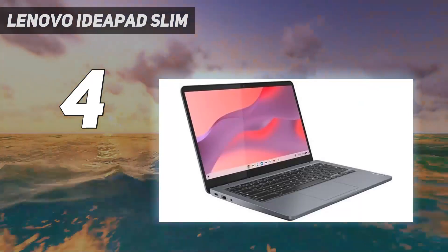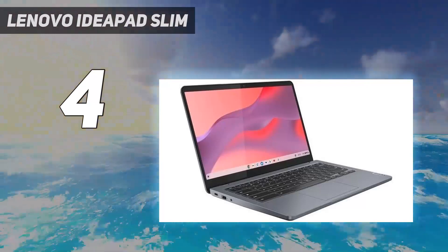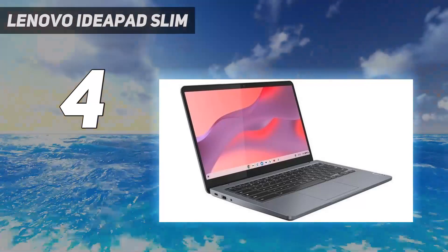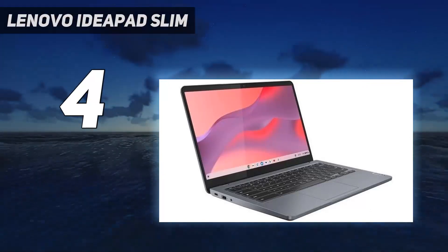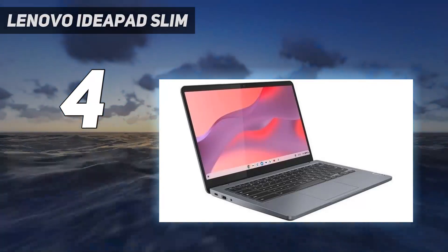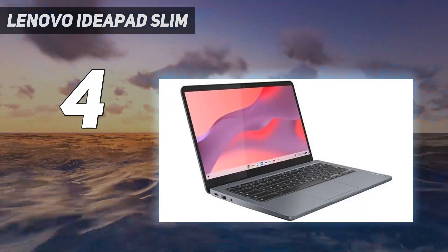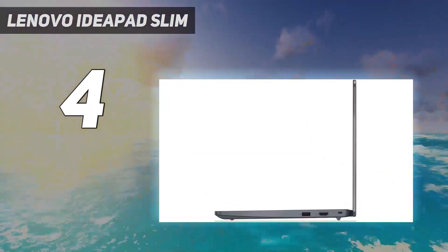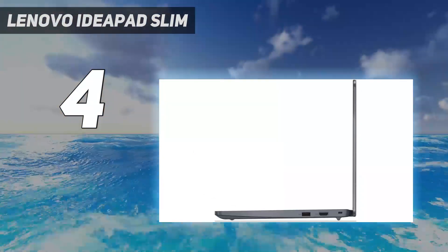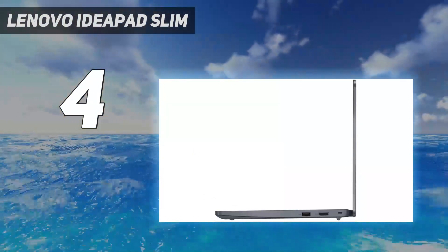The Core i3 configuration, paired with a FHD touch-sensitive display, 8GB of RAM, and 128GB of storage, is often on sale for around $400 directly from Lenovo. There are cheaper configurations; however, we don't recommend them unless you have an extremely light workload and don't mind compromising on the display quality.